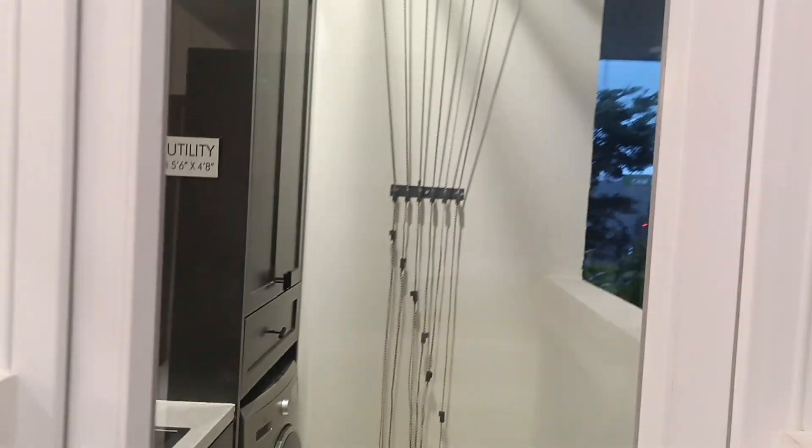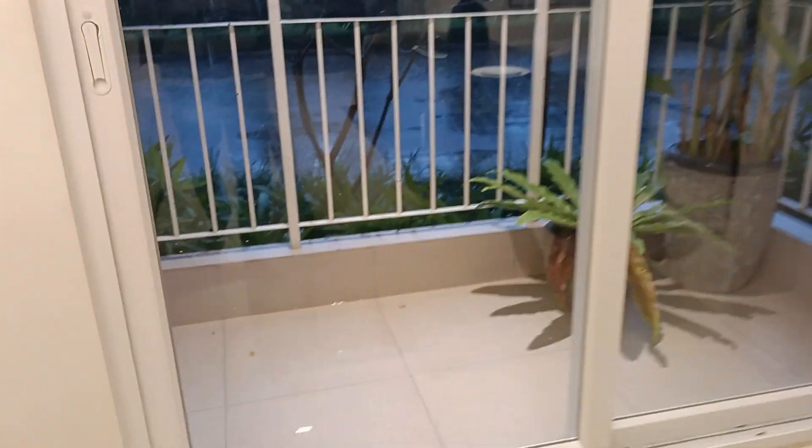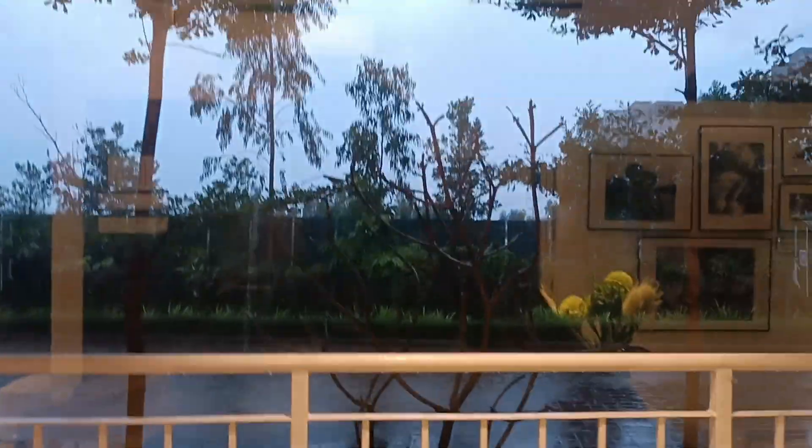This is the utility space outside the kitchen — open utility, meaning it's not within the kitchen area. Then we have the balcony. This is one balcony, and outside it's rainy.